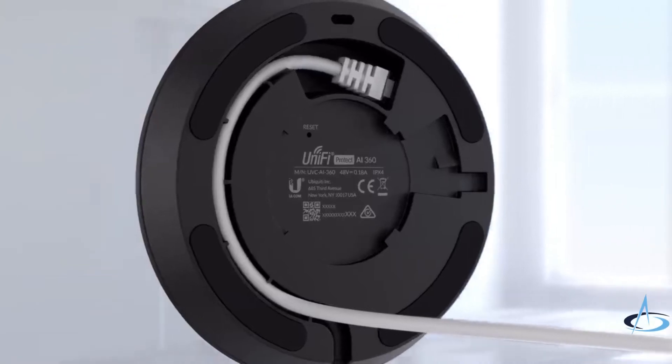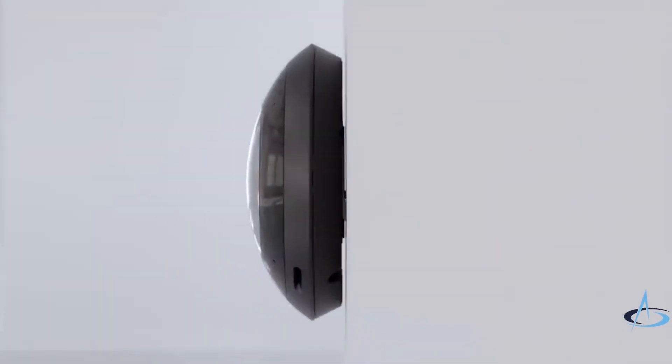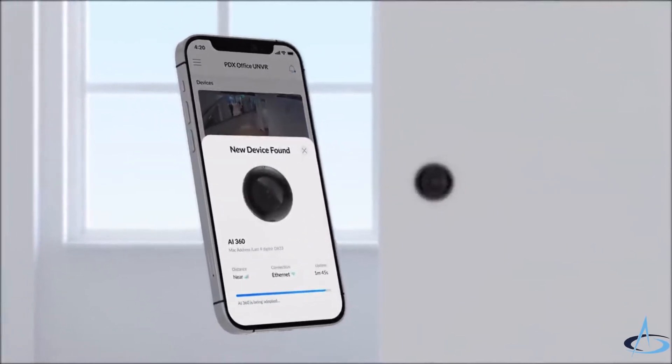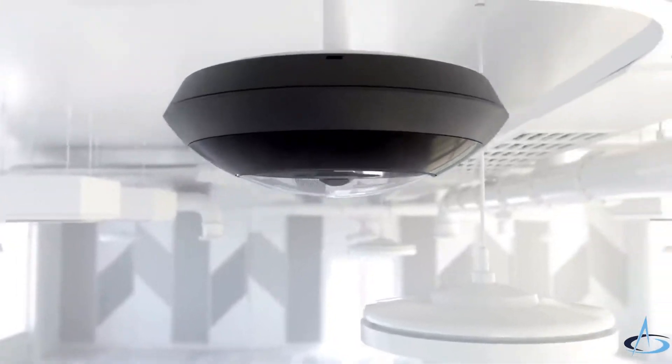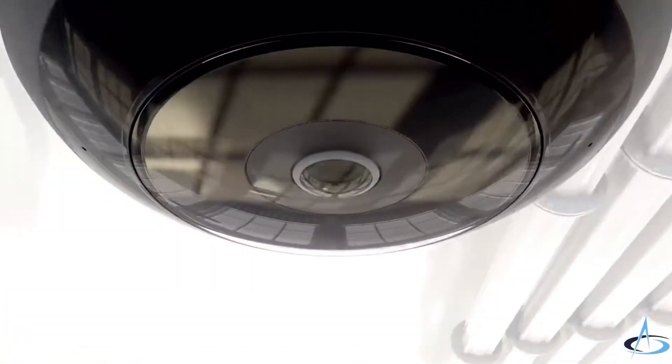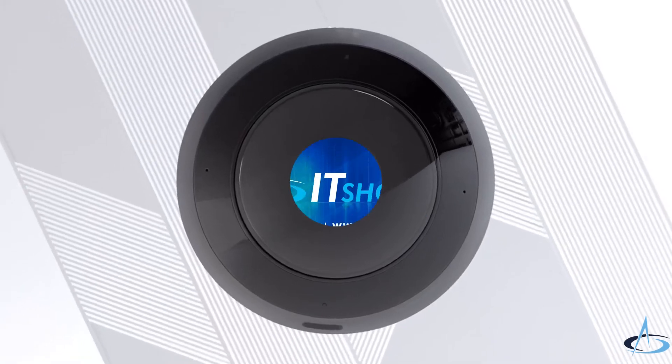Completely powered by PoE, the AI360 is easy to install, and with the UniFi Protect mobile app, the camera is automatically detected and quickly added to your deployment. The AI360 is an intelligent, powerful camera that will greatly enhance your surveillance and security system.